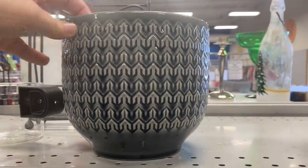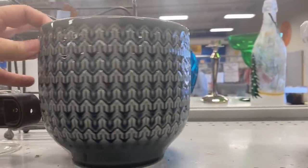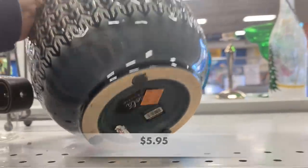This pot was totally my style. I love the color of it and I love the pattern that was on it, but at $5.95 it was a little too much for me.